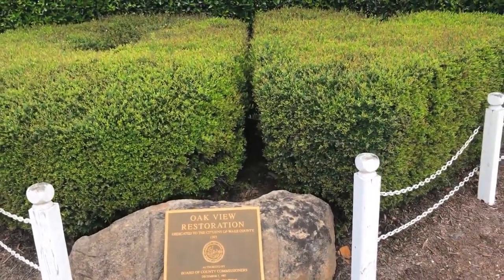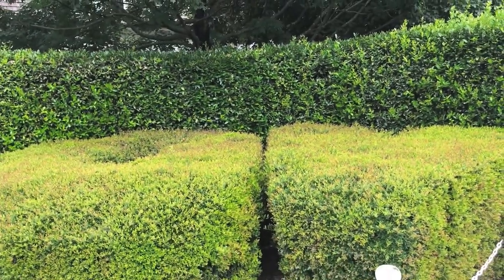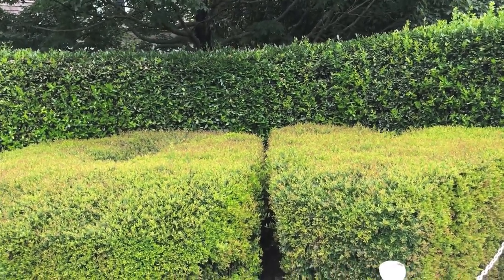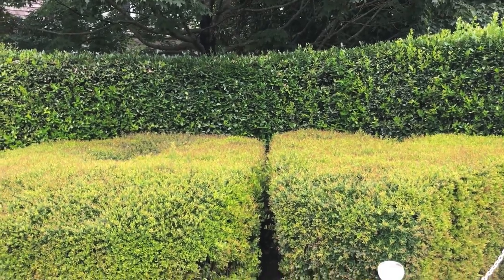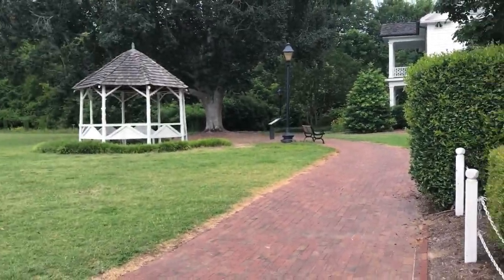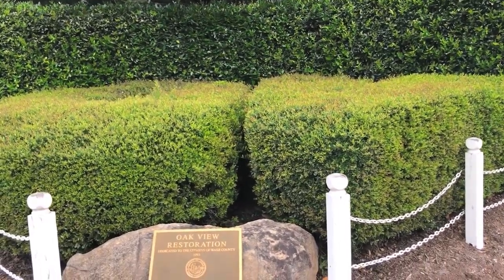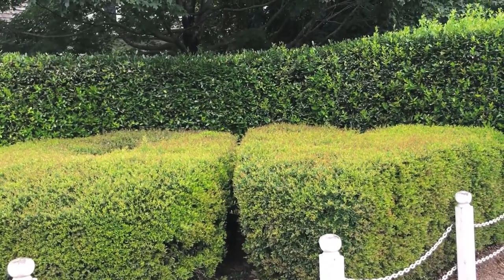We have these hedges in the shape of an O and a V, which refer back to those original hedges on the lawn as well as Oak View's name. These are located close to the gazebo, so next time you're at our park, see if you can find them. Thanks so much for following along with today's video — have a great day!